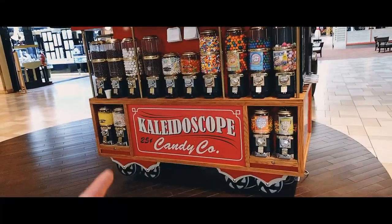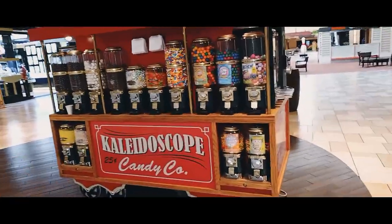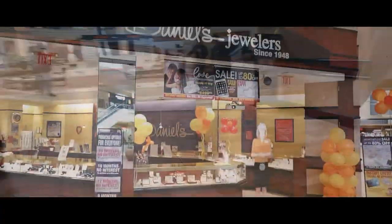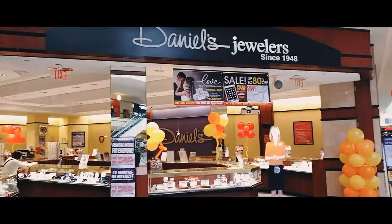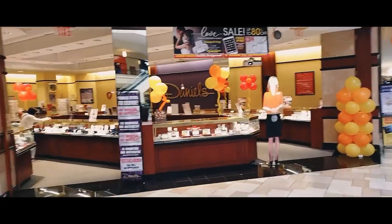I stopped because I wanted to show you Kaleidoscope Candy Company — there's a bunch of candy here if you want to get some.